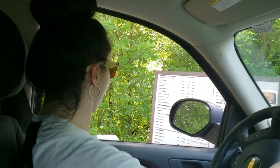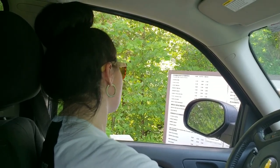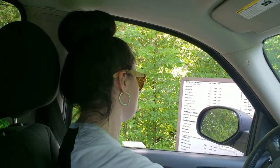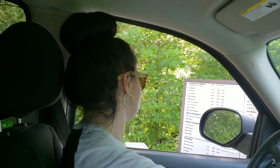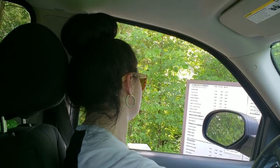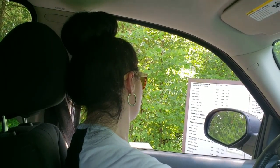Welcome to Billy Goat. What can I get started for you today? We'd like a frozen bubble tea with green tea and honeydew, large size please. A frozen green tea bubble tea with honeydew? Absolutely. What else can I get for you today?